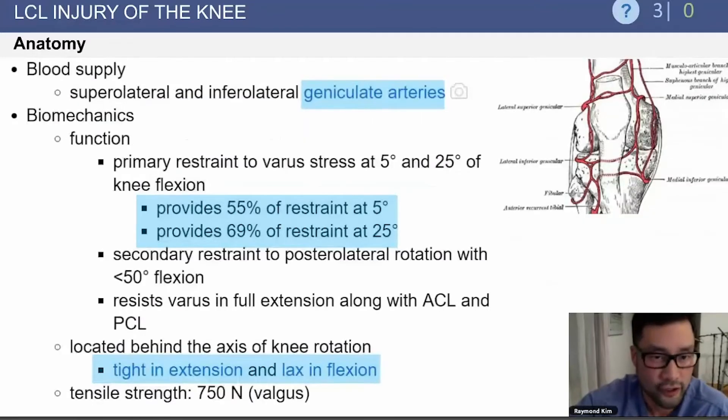The blood supply is from the geniculate arteries. A function of the LCL is to provide most of the restraint at low degrees of flexion. Because the LCL is located behind the axis of knee rotation, it is tight in extension and lax in flexion.